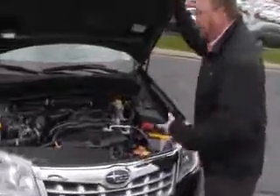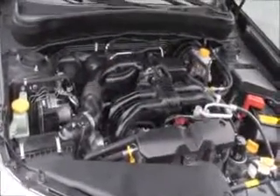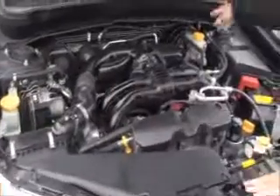Under the hood we have the 2.5-liter four-cylinder motor, Subaru's four-wheel drive, four-channel independent ABS brakes for your safety, easy access to the air filter, and a clear reservoir for your power steering.